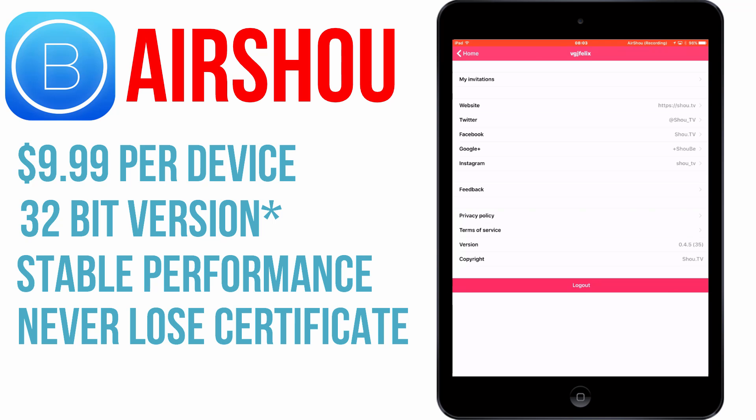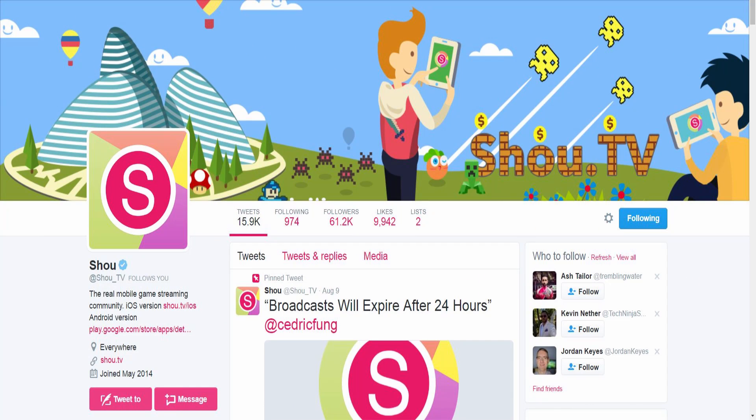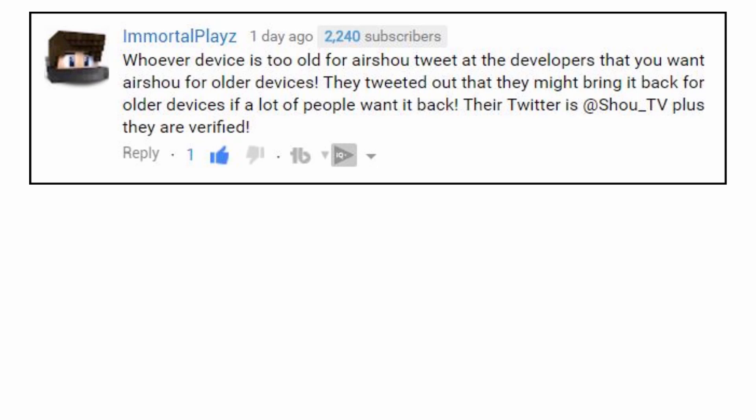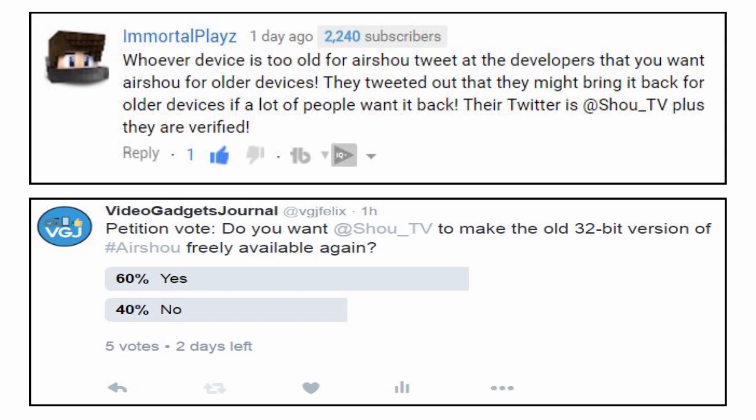If you don't want to pay for the old version of Airshow, your only real option is to pester @show_tv on Twitter. Credit must go to Immortal Plays, who is pretty much running a one-man campaign to get people to contact the developers. I'm also adding my weight to the cause by running a Twitter poll, and when it finishes I'm going to contact the developers — though it may be difficult as the developer has been bombarded by people on Twitter about these very problems.